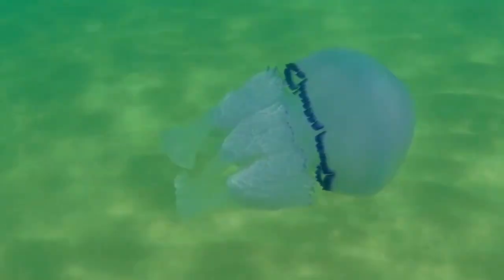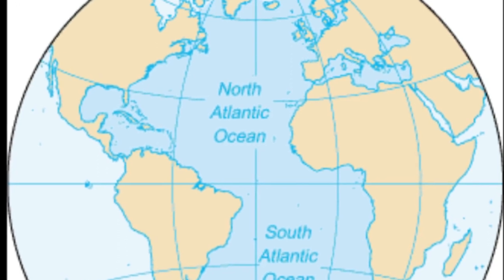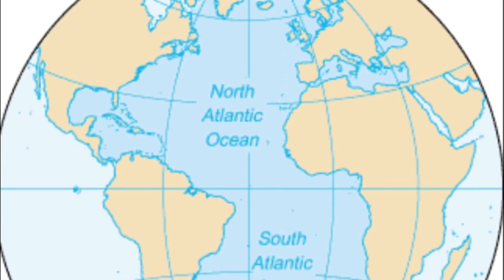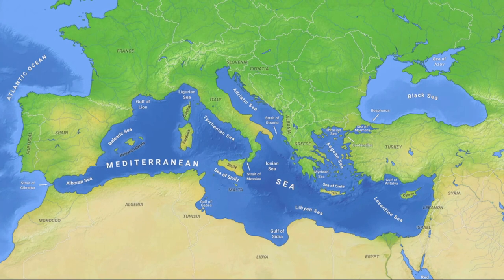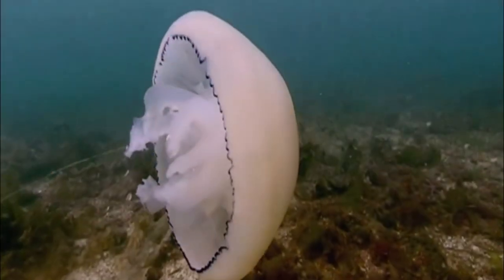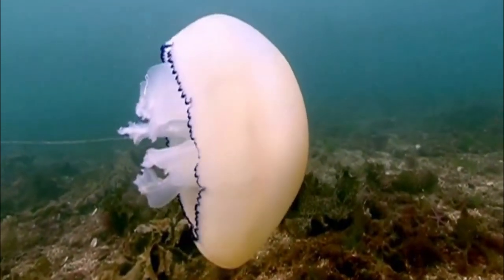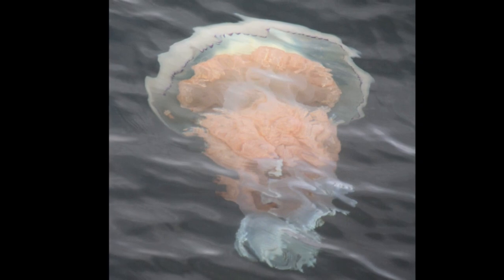The barrel jellyfish is a large scyphozoan that inhabits the East Atlantic Ocean and various connected seas such as the Mediterranean Sea and the Black Sea. These jellyfish prefer relatively clear, coastal waters and are normally seen close to the surface.